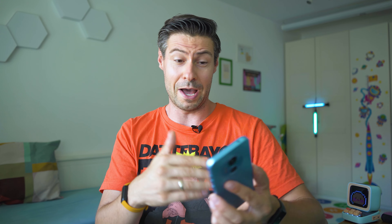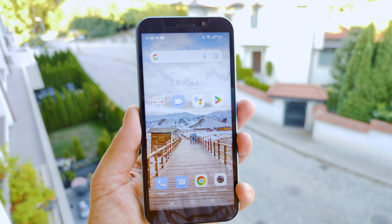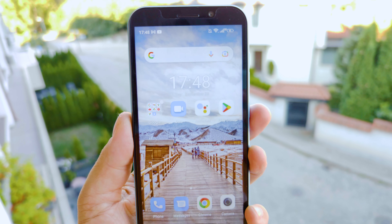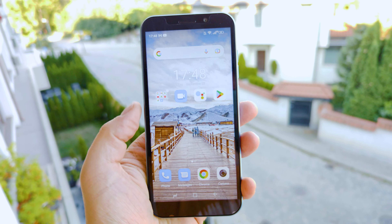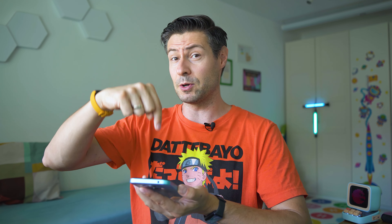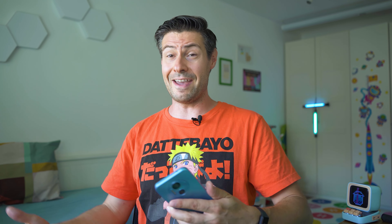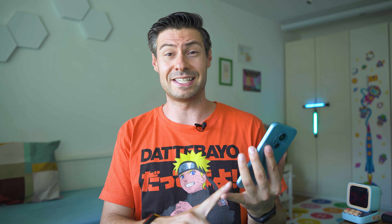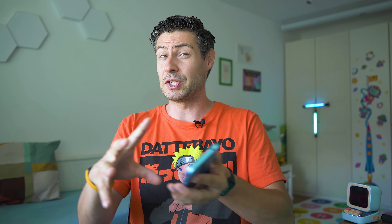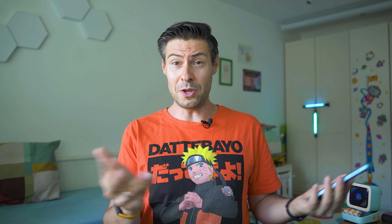The phone feels quite plastic, fairly big and thick body, some weird texture on the back. I'm pretty sure it's easily gonna scratch. There is a Type-C USB port, a speaker at the bottom, even a headphone jack. By the looks, this is not too much different to its more expensive brothers. The specs include a 6-inch HD display, the Helio G25 system-on-chip with octa-core CPU, 4GB of RAM, 64GB of storage, expandable up to 256GB via microSD, a 4200mAh battery, 12MP main camera, a 5MP front selfie camera, and this brick weighs 190g.